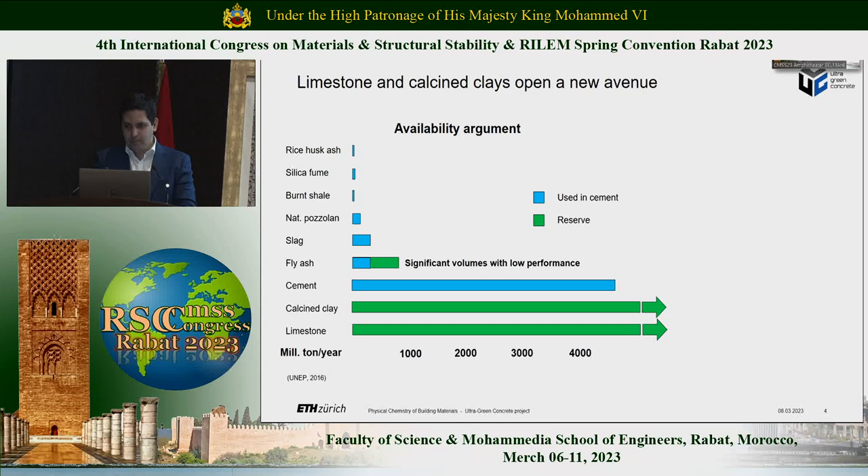The first argument for going with limestone and calcined clays is definitely an availability one. We haven't been able to increase our replacement level of clinker by supplementary cementitious materials because we don't have enough stuff. If you compare the demand of cement today with the availability of other materials, you can see that there is no way to replace, say, 50%. It's only calcined clays and limestone — these two materials — that can really change the situation because they're available in quantity, and more importantly, in the places where we need cement and concrete production, which is in the emerging economies.